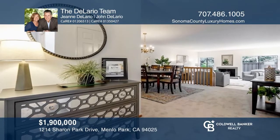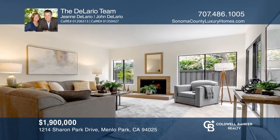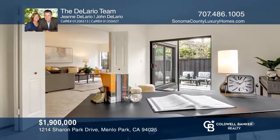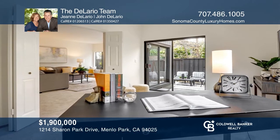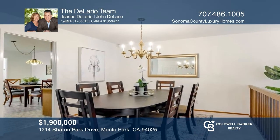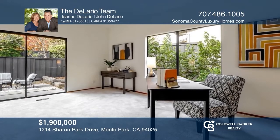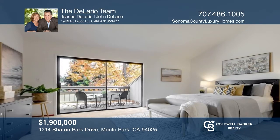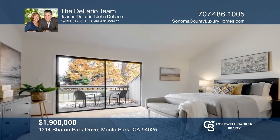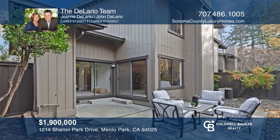This townhome with one of the larger floor plans is in a cul-de-sac within a gated community. It features a light-filled foyer, a kitchen overlooking the private entry, a spacious formal dining room, and a living room with a fireplace and bi-fold doors leading to the family room. The primary suite has vaulted ceilings, a separate dressing area, a private balcony, and a bathroom with a separate shower and tub. Enjoy the enclosed back patio. Schedule a time to tour your new home today by calling the Delario team.